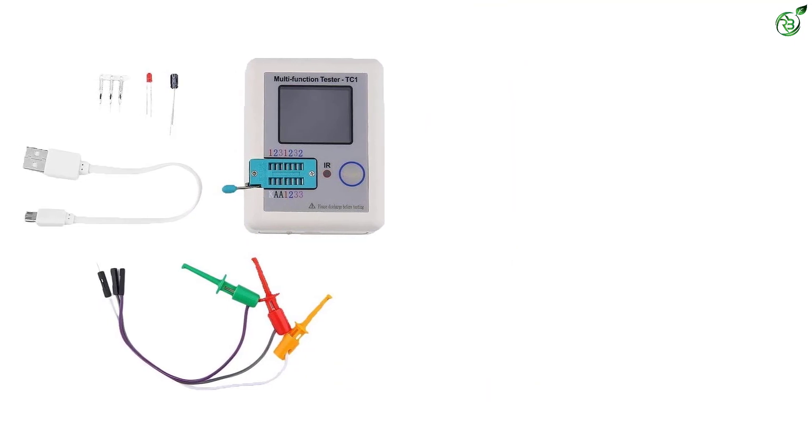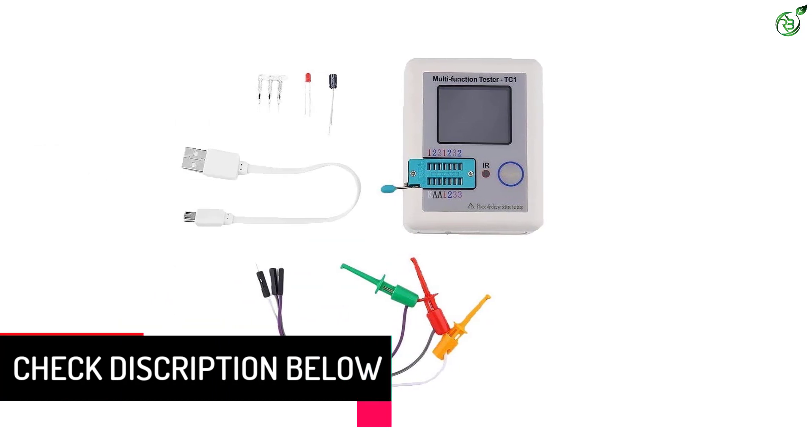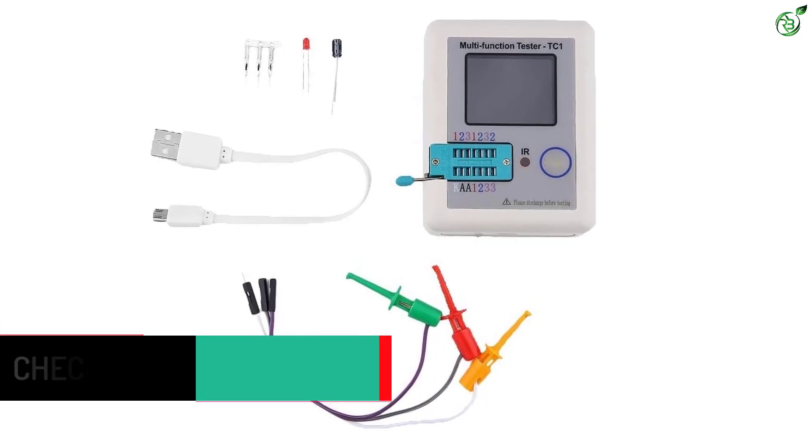However, its rechargeable battery is not user-replaceable, which can be an issue for many. Fortunately, you can still expect this ESR meter to easily last a long time thanks to its excellent build quality and a one-year warranty for reliability.